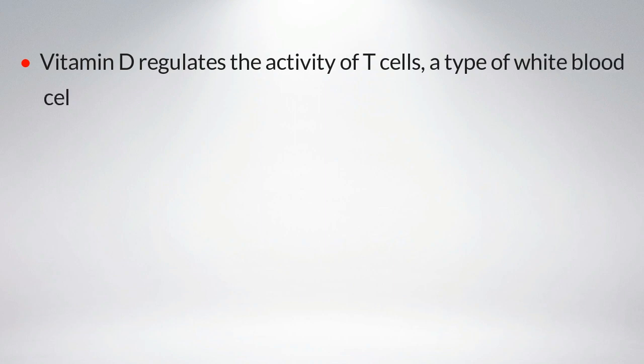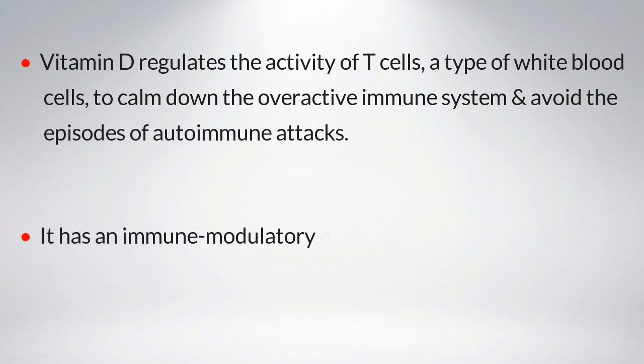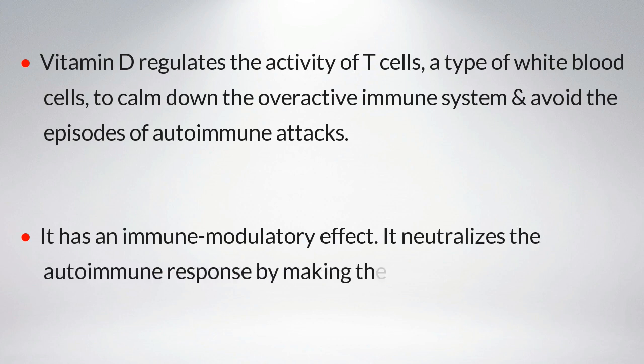Vitamin D regulates the activity of T-cells, a type of white blood cells, to calm down the overactive immune system and avoid episodes of autoimmune attacks. It has an immune-modulatory effect — it neutralizes the autoimmune response by making the immune system more tolerant.